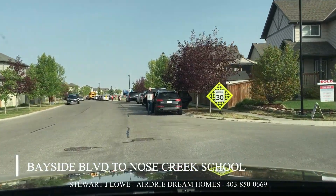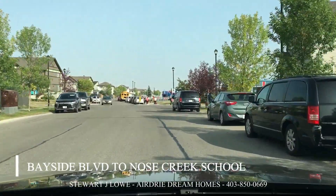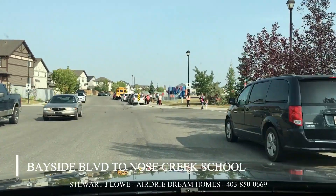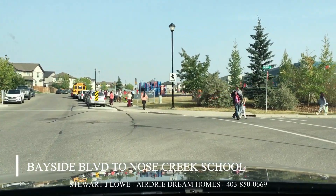So here we are — it's only a couple of minutes from the main road. Nose Creek Elementary School in Airdrie, located at 1690 Baywater Park in Bayside, K-4, and it opened in August of 2006.